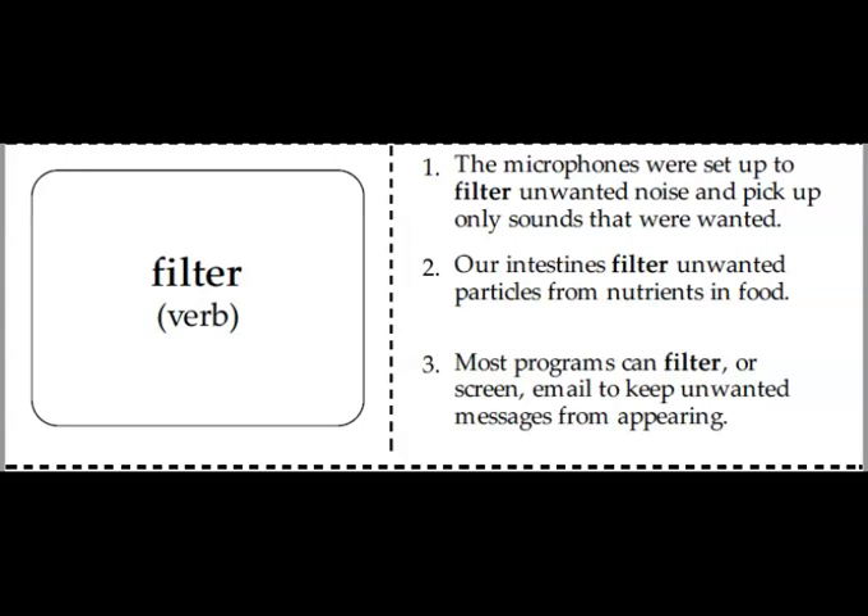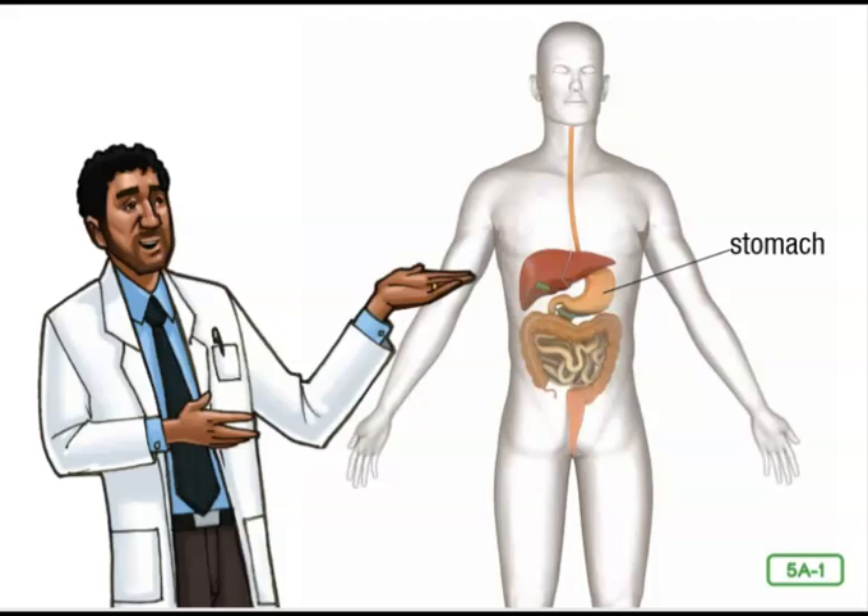Now let's get ready to hear the story about the digestive system. The process of breaking down or digesting food is a slow one. Muscular gates hold food back, as well as open to release digested food along the way. As you hear the story, listen carefully and learn where these gates are. They are called sphincters.